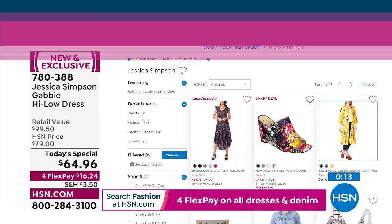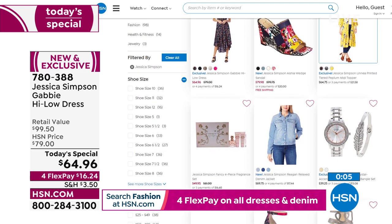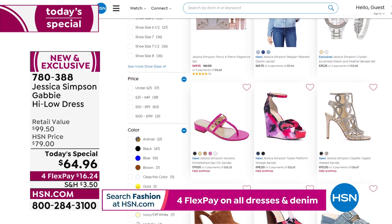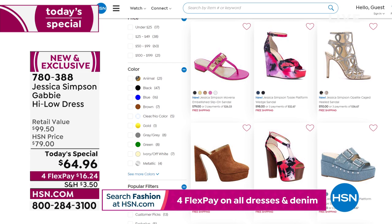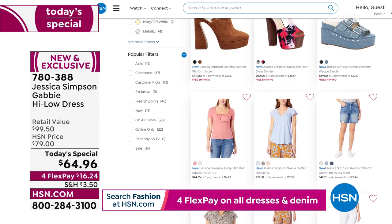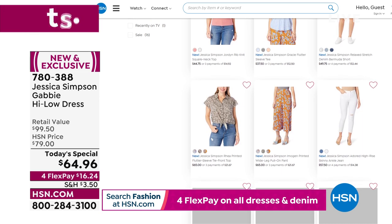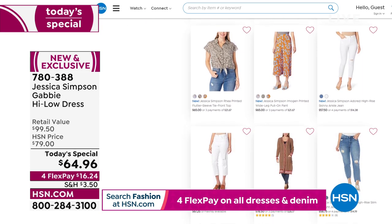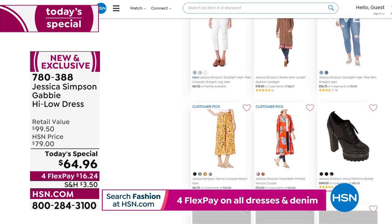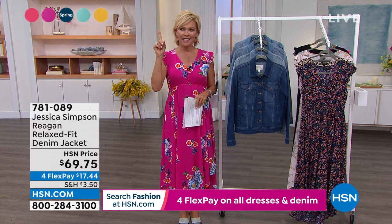Go to HSN.com anytime and type in Jessica Simpson. You'll see the Today's Special on the homepage, plus the sandal, the peplum topper from last hour, jewelry, and shoes. She does some seriously sassy shoes — you can shop by heel height, color, or style. As sexy as some items are, others are perfect for everyday. This is the year: prints go with prints of all kinds. Get fun things in colors you've never treated yourself to before — could be a whole new you coming out of the last two years.